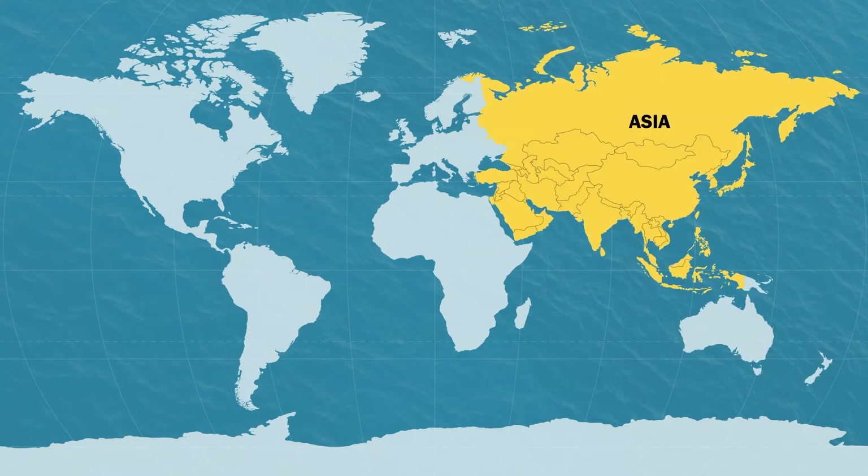Asia is the world's biggest continent by land size. More people live in Asia than anywhere else in the world — around 60% of the people on Earth live in Asia. The Yangtze River is the third longest river in the world. The Gobi Desert is the largest desert in Asia and the fifth largest in the world. This desert can get so cold that it sometimes snows.